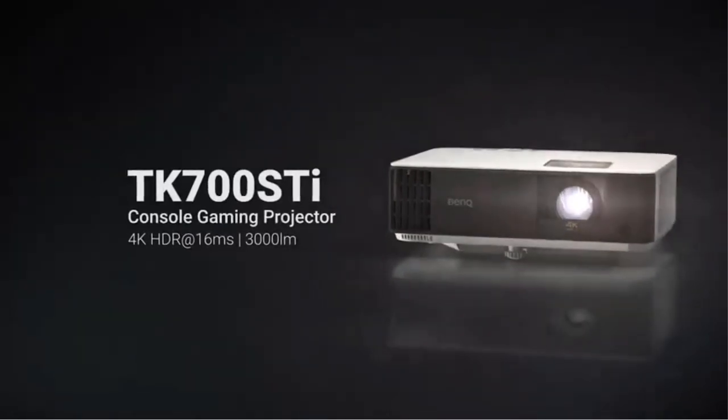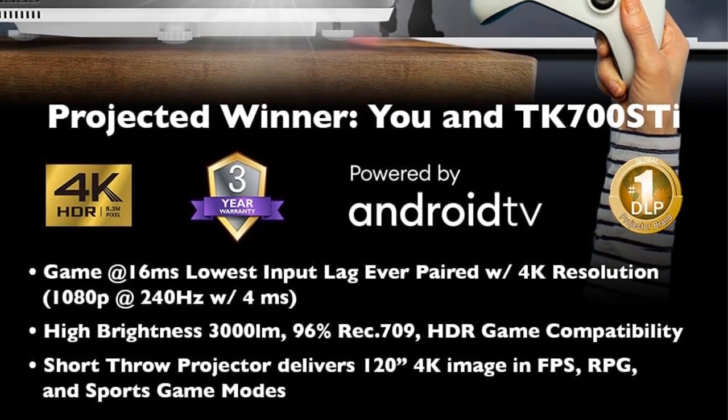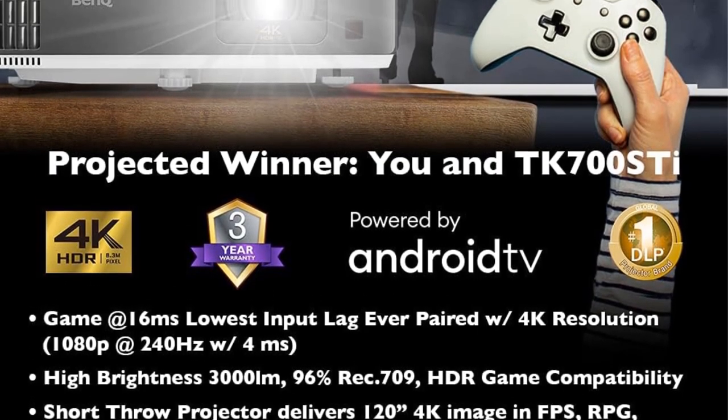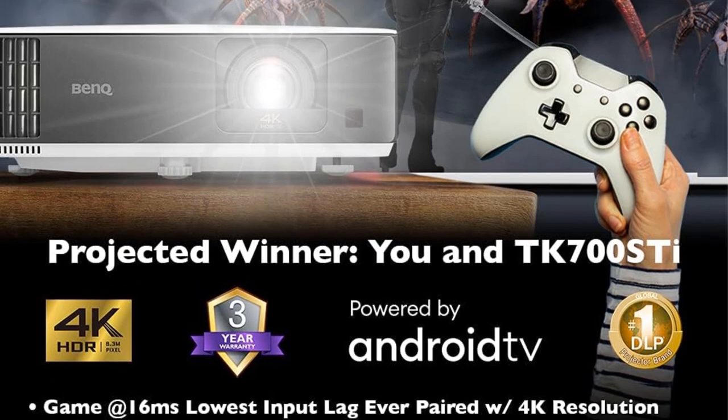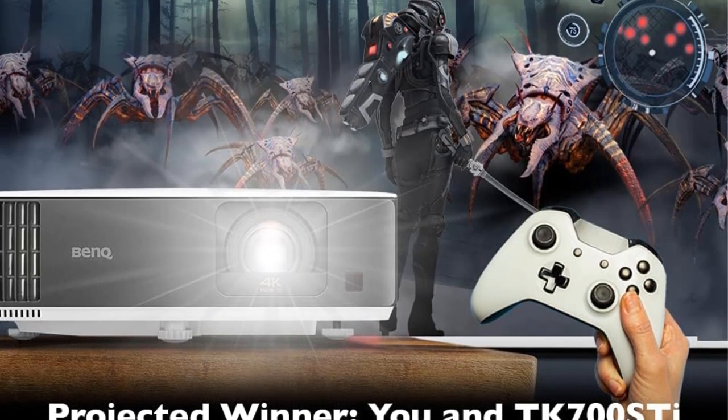The TK700ST also features Android TV, providing access to a wide range of streaming apps and content directly from the projector. This convenient feature eliminates the need for external streaming devices and enhances ease of use.